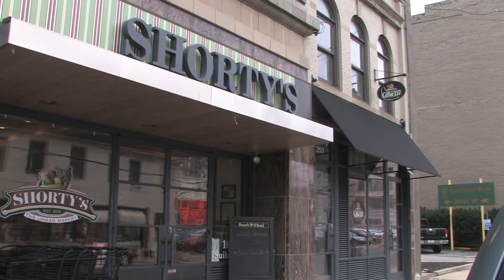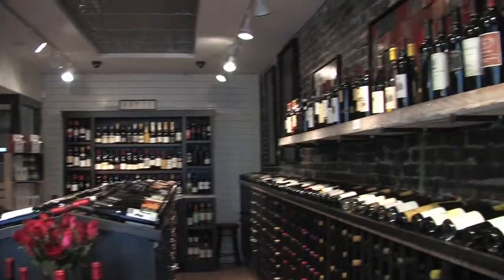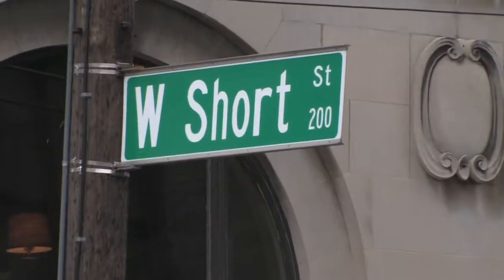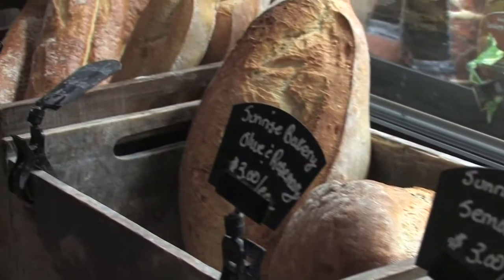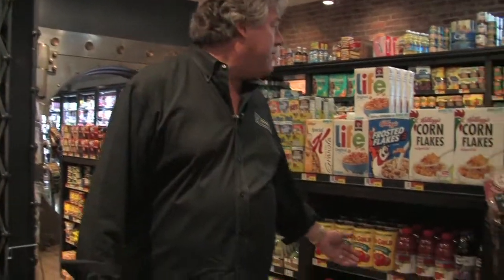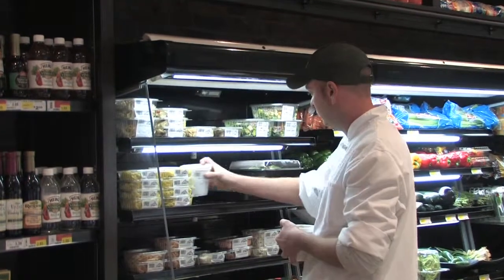Tim Laird back with more Secrets of Bluegrass Chefs, this time in Lexington at Shorty's the Urban Market on Short Street. One thing that makes Shorty's unique is that it's a market right downtown — you get your local basics like milk, eggs, bread, health and beauty products. You'll find plenty of organic items and everything is fresh — household staples, juices, cereals, a wide selection of beverages, even household goods, sauces, marinades, condiments. The whole idea was to have enough product with rapid turnover so you always have fresh items in stock. Nothing sits on the shelf.